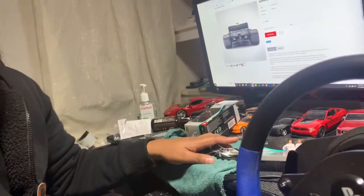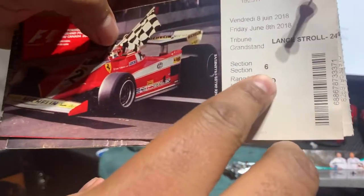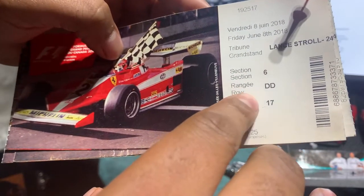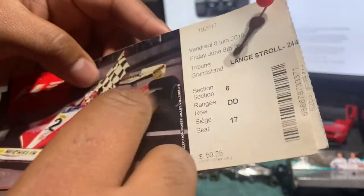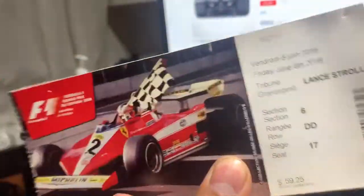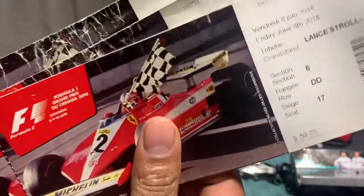The only real opportunity I had was going to see a race. Back in 2018, I went to Canada. I still have the ticket — let me show you. You can see it here: Section 6, Row DD, Seat 17. They call it the Lance Stroll Grandstand. The ticket was for June 8, 2018. Even though I didn't attend the whole weekend, I bought the full weekend ticket since it was basically the same price.